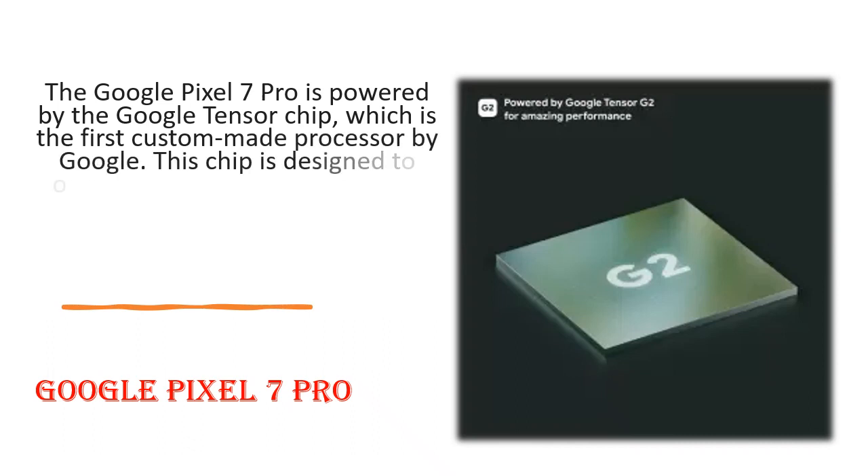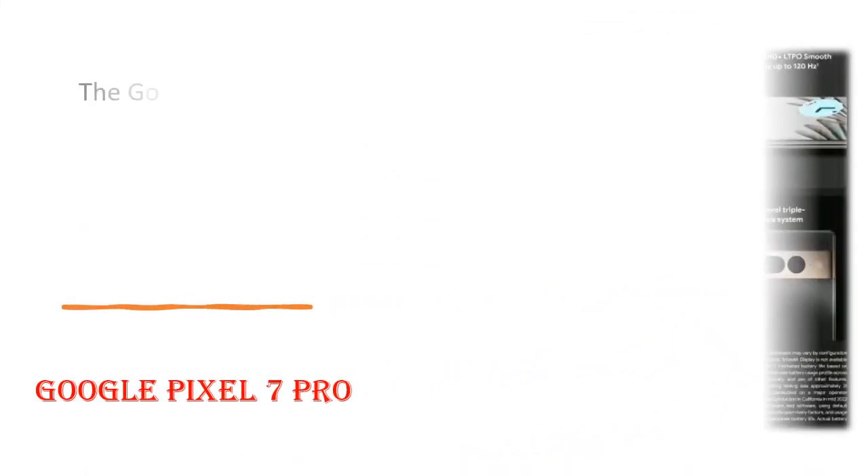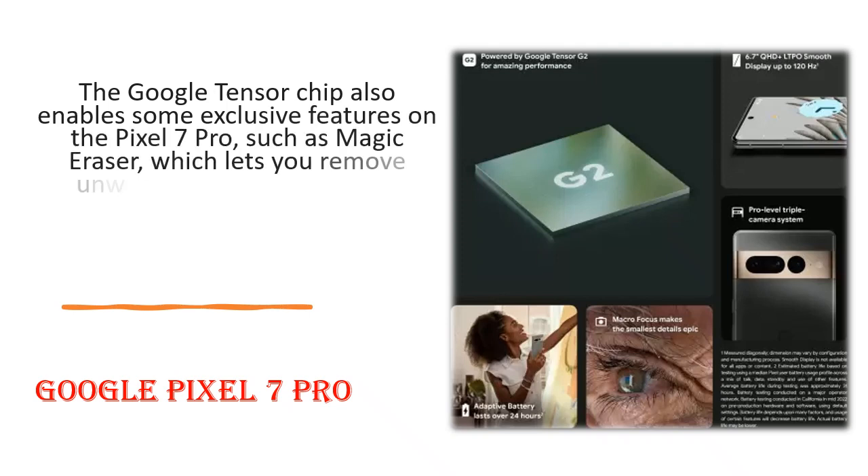The Google Pixel 7 Pro is powered by the Google Tensor chip, which is the first custom-made processor by Google. This chip is designed to optimize the performance of the Pixel 7 Pro, especially for AI and machine learning tasks.